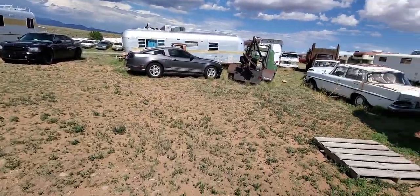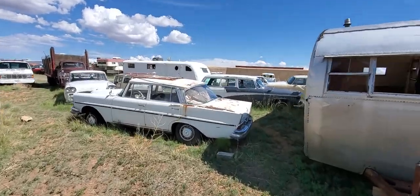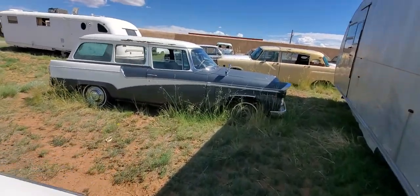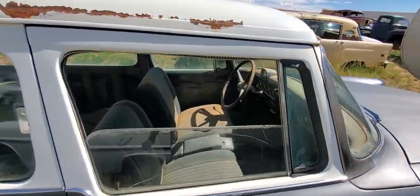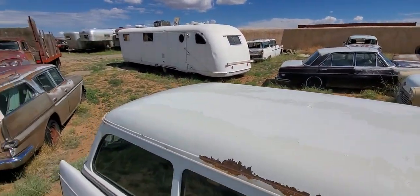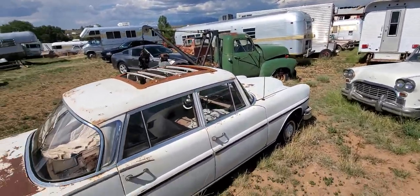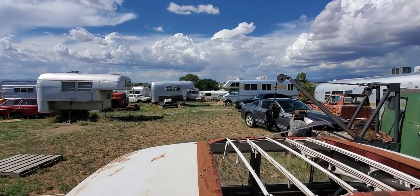We have a lot of Airstream trailers, a lot of wagons. Look at this — a cool old Studebaker wagon. Get out of town! Very nice. Got a checker cab with opera windows. This is really cool — the sliding rag top. Old Mercedes everywhere.